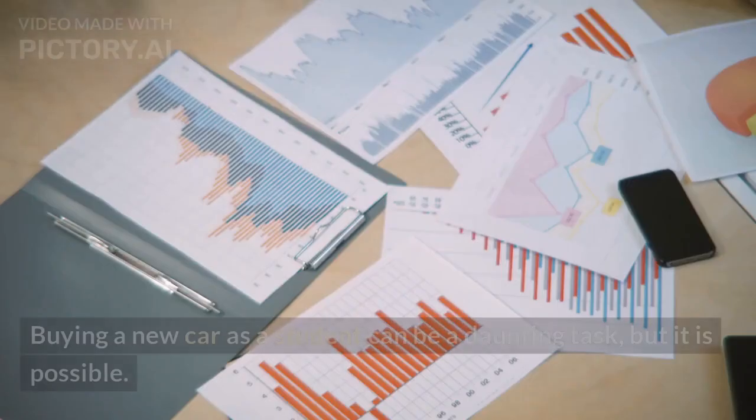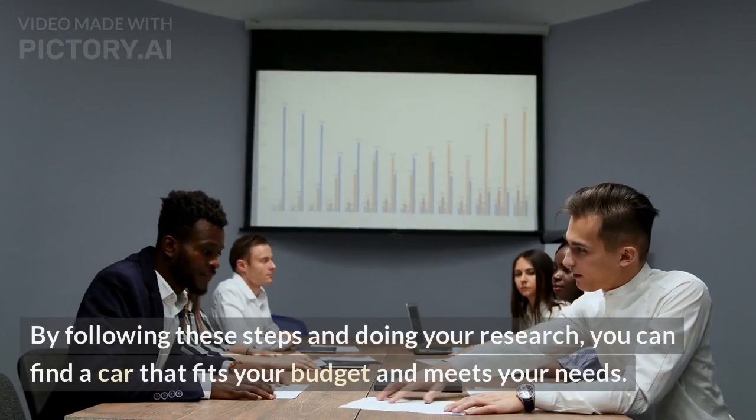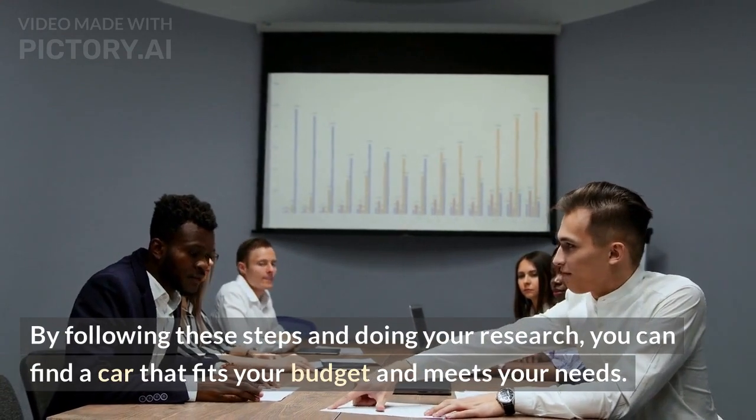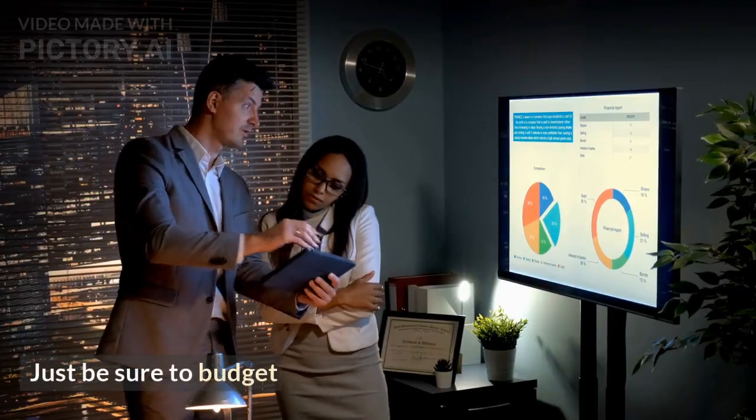Buying a new car as a student can be a daunting task, but it is possible. By following these steps and doing your research, you can find a car that fits your budget and meets your needs. Just be sure to budget carefully.